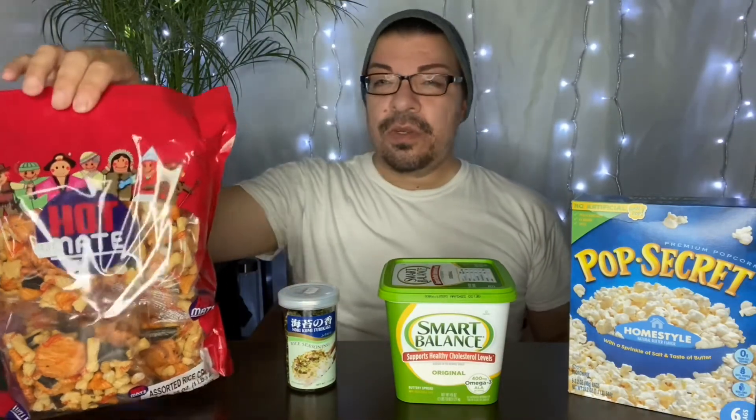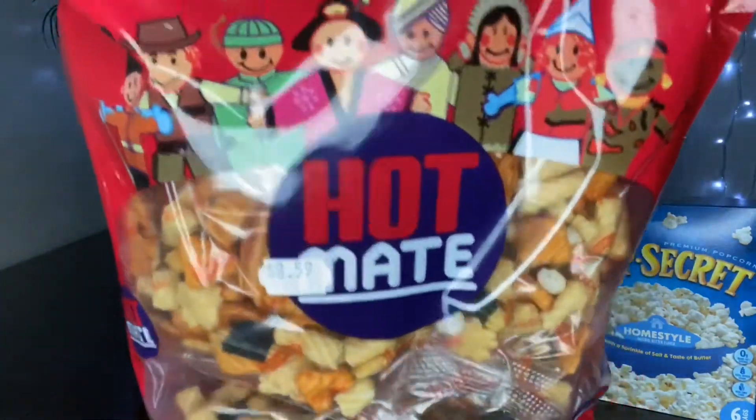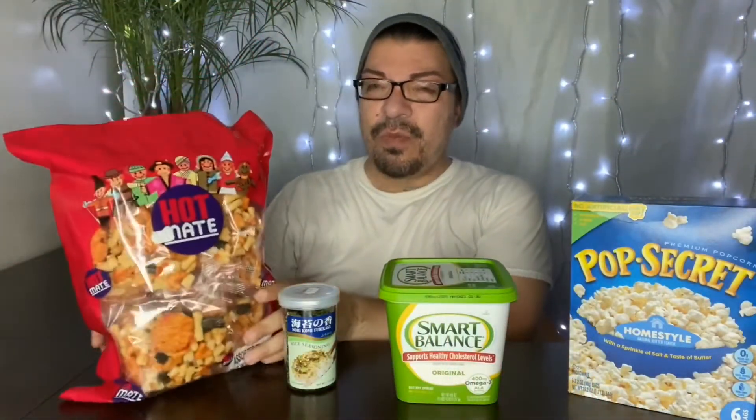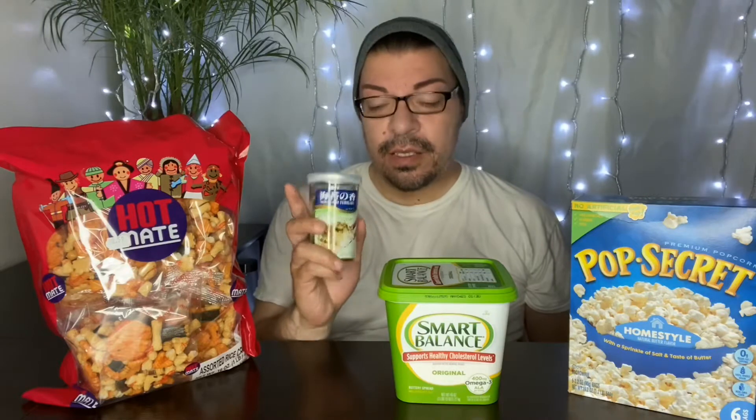And then we have rice crackers over here. Let me show you. So you can basically find these at any Asian market. Most markets will have these, but if you go to an Asian market you'll find them there. I grew up on these as a child, I still eat them to this day. You can have it on steamed rice. A lot of people eat it with fish, or they'll put it on vegetables and that type of thing.